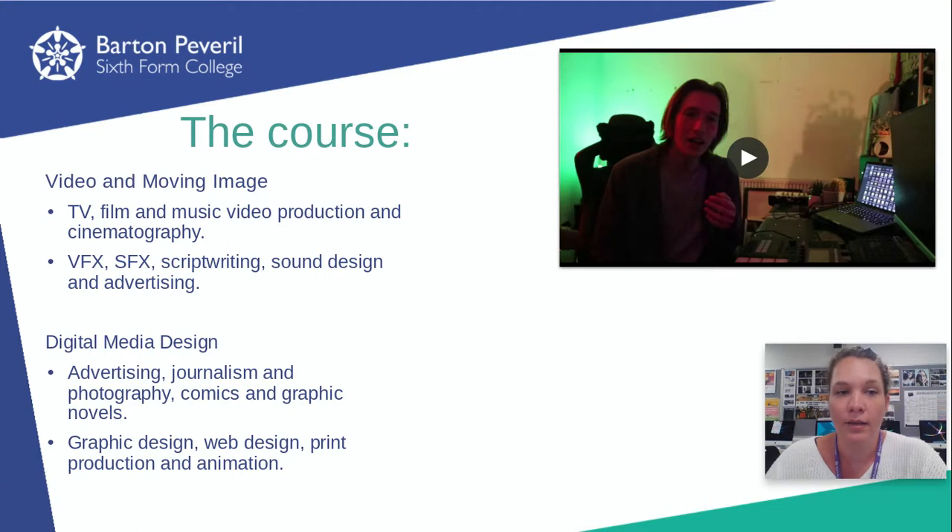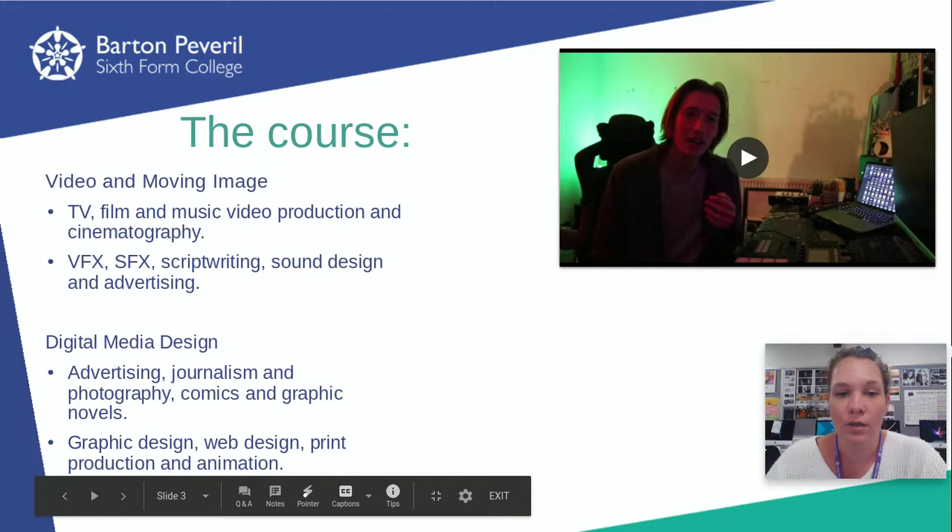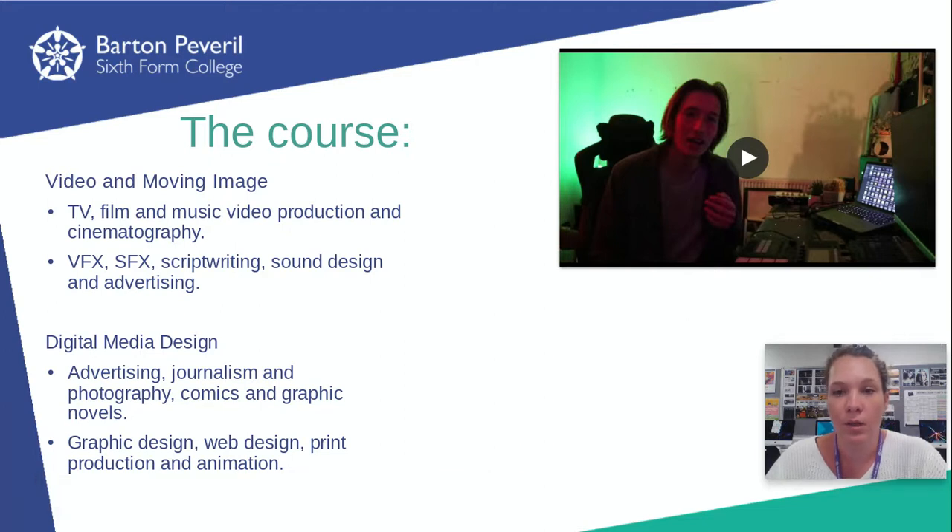If you look at the slideshow on the college website, there's a video of one of my students talking about what he likes about the course as well.